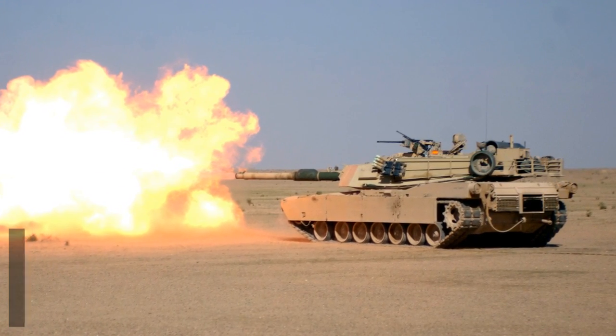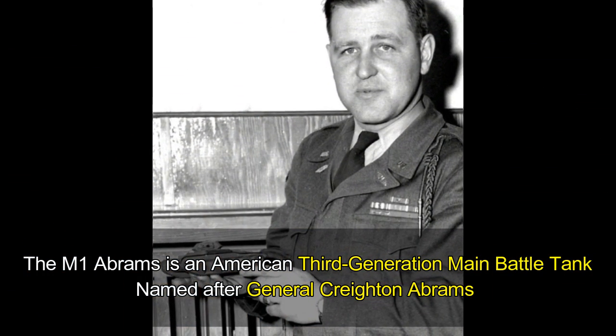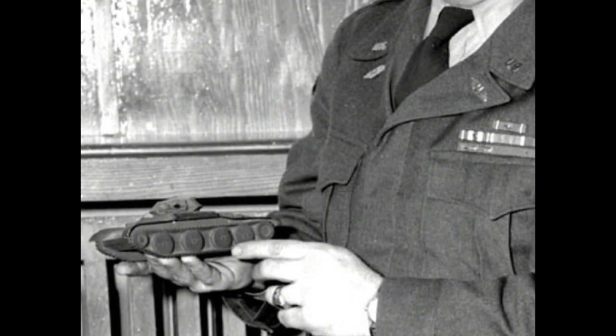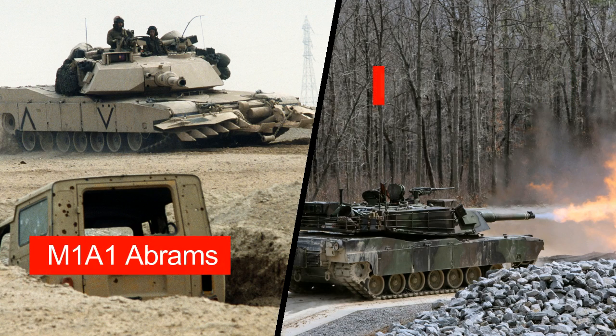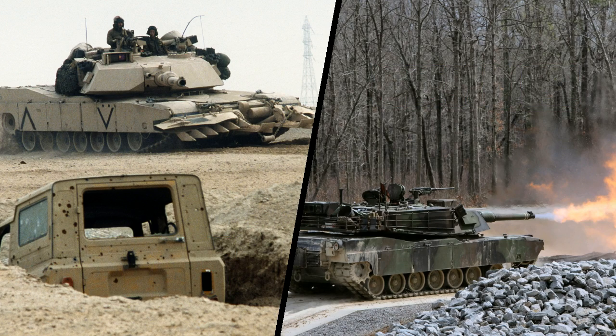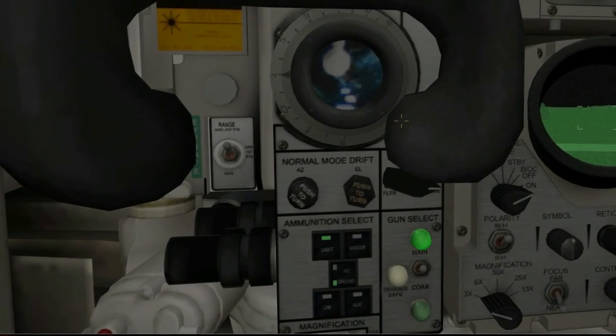The M1A2 is an American third-generation main battle tank. It is named after General Creighton Abrams, former Army Chief of Staff and Commander of United States military forces in the Vietnam War from 1968 to 1972. The M1A2 represents the US Army's technological improvement of the basic M1A1 design and is currently one of the most modern battle tanks in the world. Some of the most prominent improvements include the addition of the Inter-Vehicle Information System, or IVIS.